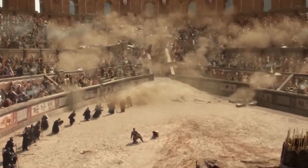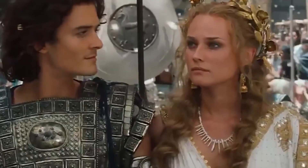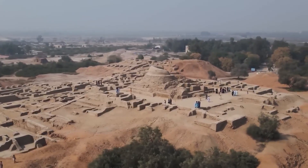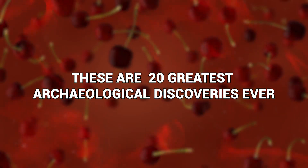If the Indiana Jones movies have taught us anything, it's that being an archaeologist is cool. Not only because you get to wear a cool hat and hang out with other cool people, but because an archaeologist gets to unearth long-lost pieces of human history. And some of it is as amazing as the latest Indiana Jones movie. These are the 20 Greatest Archaeological Discoveries Ever.